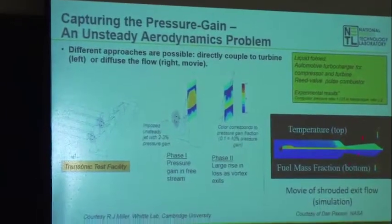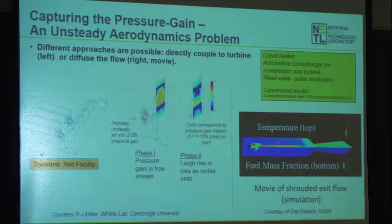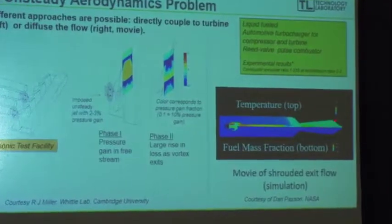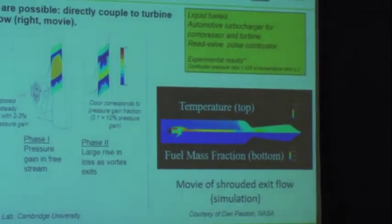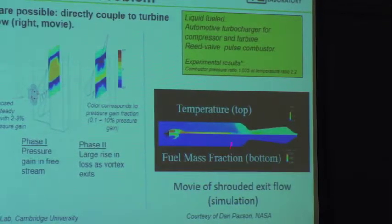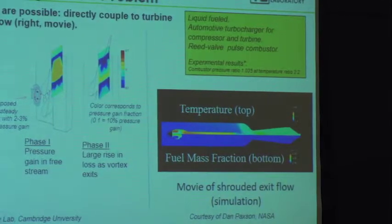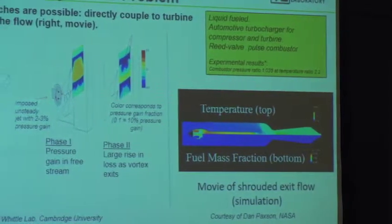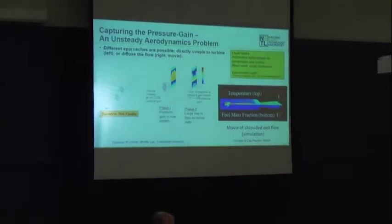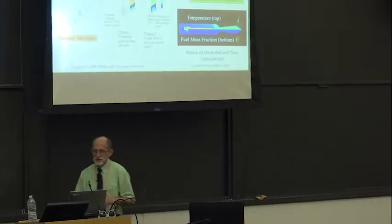This was done numerically and in an actual experiment with a liquid-fueled aerovalve combustor and an automotive turbocharger wrapped around it as the turbine — one of the few cases where someone actually put a turbine together with a pressure gain combustor and ran the whole cycle. They achieved a pressure ratio of about 3.5% at an overall pressure ratio of 2.2. It's a small experiment, but very compelling — showing you can do this in turbo machinery and get pressure gain.